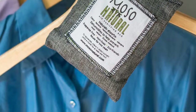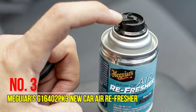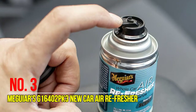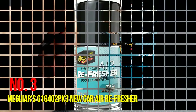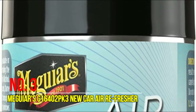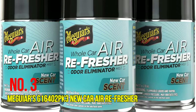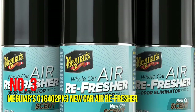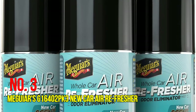This odor absorber is a convenient way to maintain a fresh, dry, and odorless environment. The reusable bamboo deodorizer bag is easily portable and can be moved from room to room and from house to car to boat. Number three: Maguire's G16402-PK3 New Car Air Refresher. It permanently eliminates odors on a molecular level, removing bad car odors like cigarette smoke, wet dog, workout gear, and more.